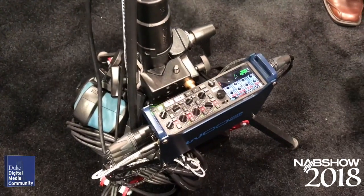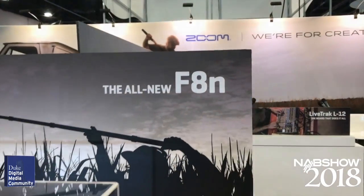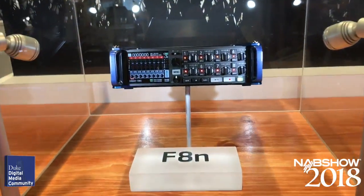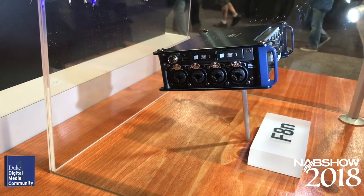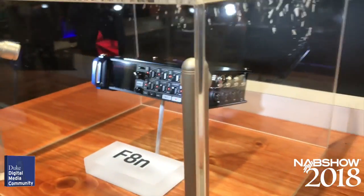The Zoom F8 is getting some important updates and becoming the F8N. Nothing is confirmed, but we're expecting an enhanced GUI, selectable mic and line inputs, a new battery slot, look-ahead limiters, and an improved headphone amplifier. It's expected in July for around $1,200.